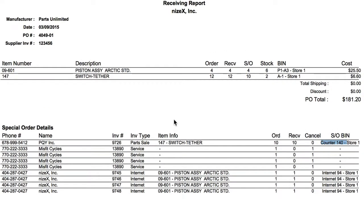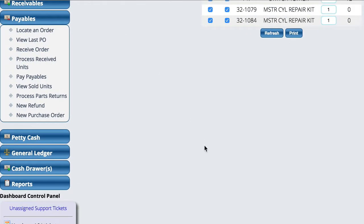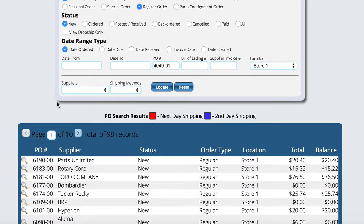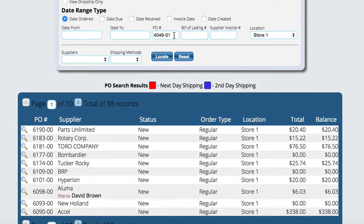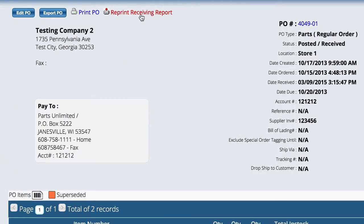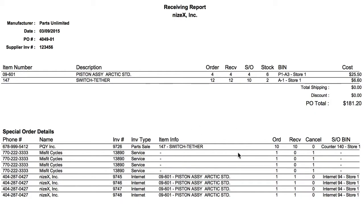The receiving report has got a lot of information on it. Just one more note — if we close this receiving report and go back over here to our purchase order, you can see up here at the top it says 'Reprint Receiving Report.' If you click that, it'll actually open that thing back up. Even though I'm on one PO, it knows that at the time I received that PO, another PO was actually received at the same time, and it still opens all of the same stuff up.